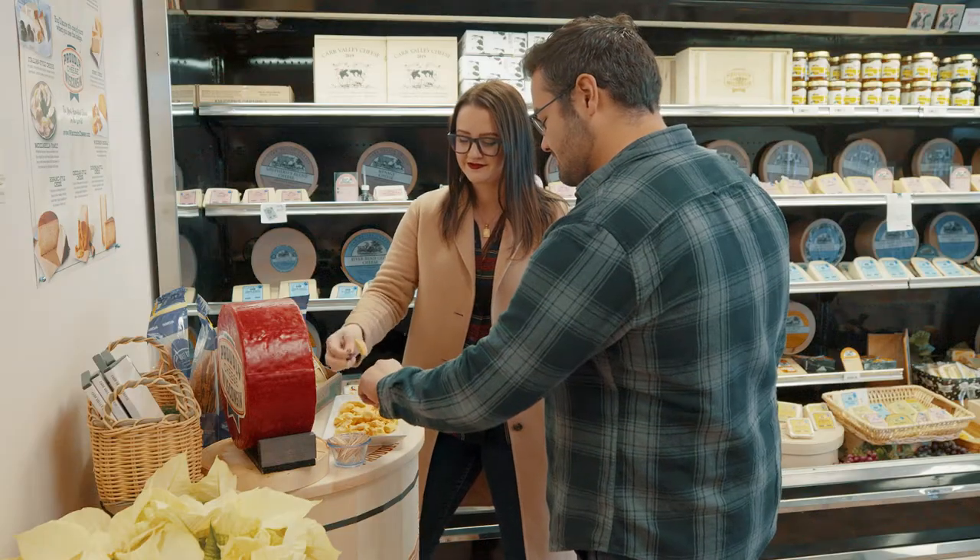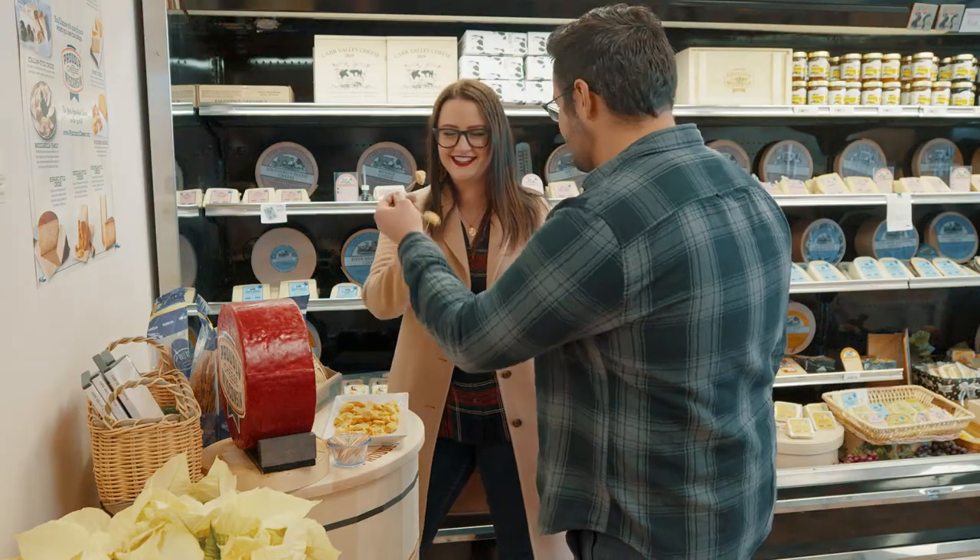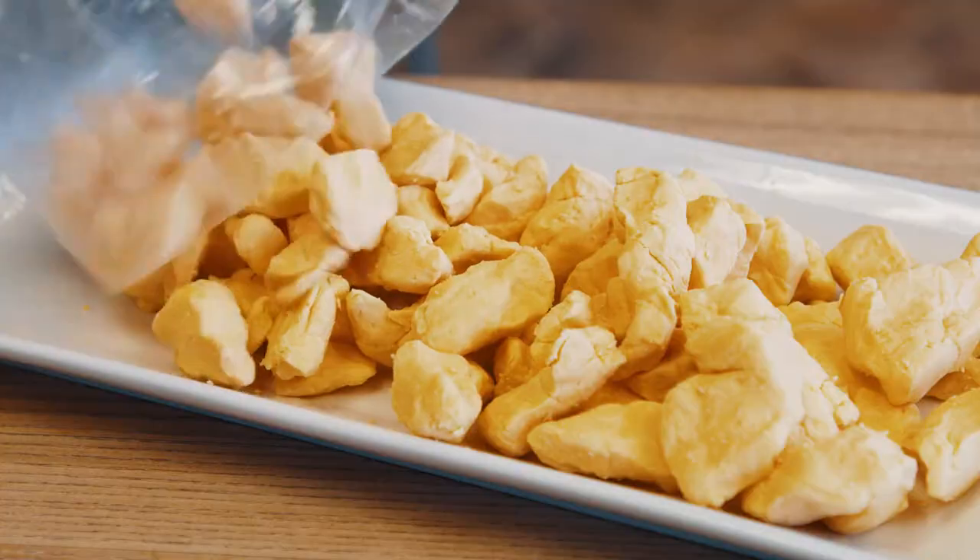Well, a fresh curd is made of a tightly woven protein mesh that's held together by calcium. As you bite through the curd, the mesh rebounds and rubs against the enamel of your teeth, causing it to squeak.